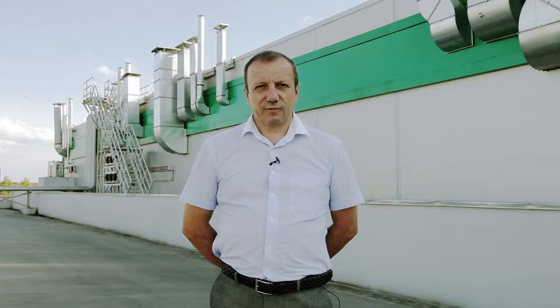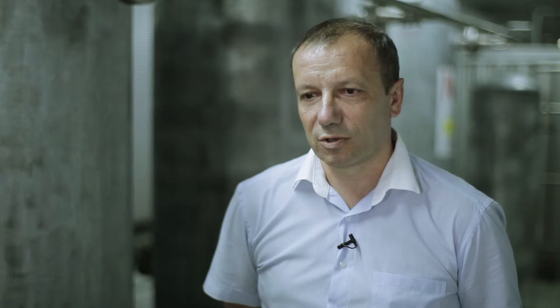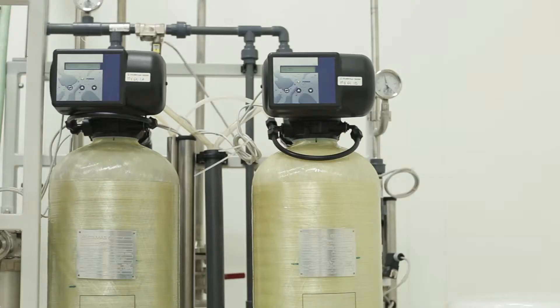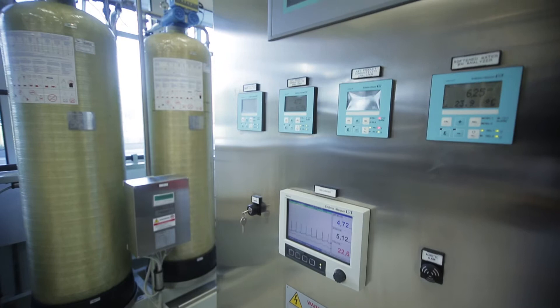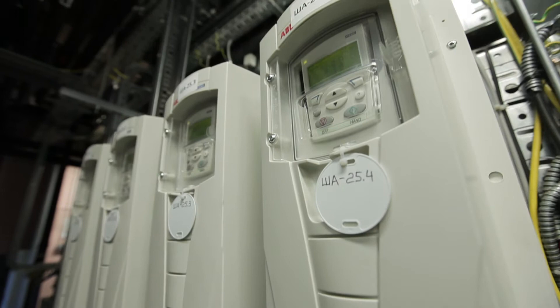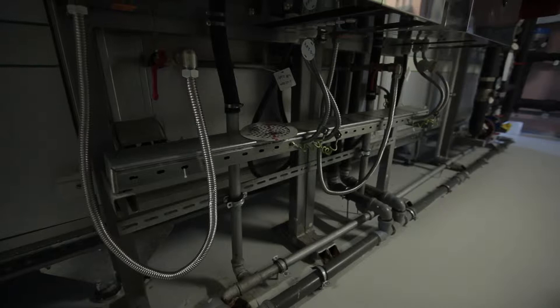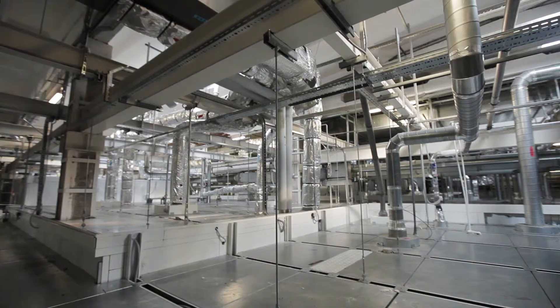All the plant's engineering systems are built in accordance with the modern requirements of both Russian and European GMP standards. The plant has a water treatment station and stations for air and clean nitrogen preparation. The water treatment station is manufactured by the well-known Italian company Stilmas. The system allows the production of purified water, water for injections and clean steam. Purified water is produced by double reverse osmosis with pre-filtering. Water for injections is prepared using the standard five-step distillation method. The air preparation system comprises ventilation units manufactured by GEA, using three-step filtration with H14 HEPA filters as the final step. DC and B-class air can be produced, and air exchange frequency and pressure differentials comply with European GMP standards.